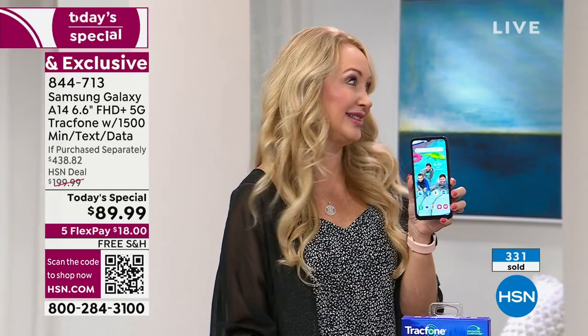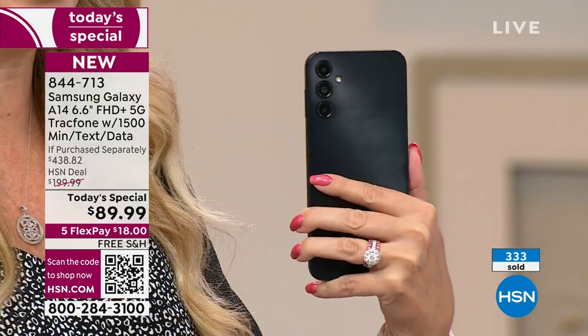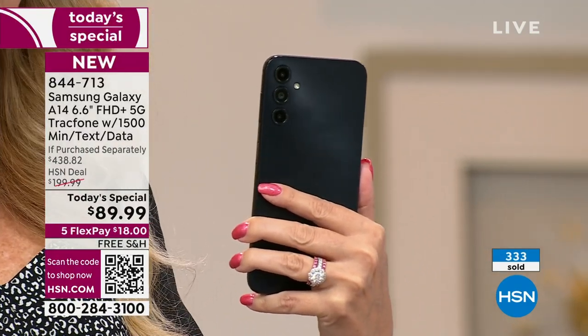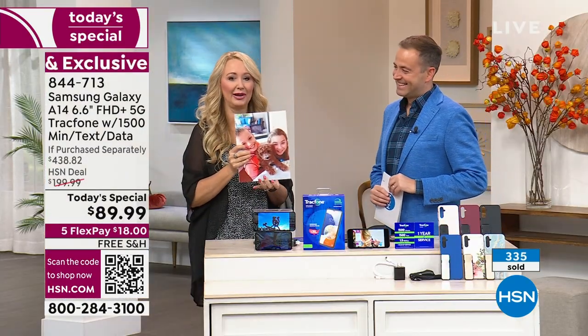We're giving you the most airtime we ever do and the latest phone from Samsung Galaxy. You're getting unbelievable cameras. As a Samsung Galaxy user myself, my friends always say, take the pictures, because my pictures turn out better than anybody else's.